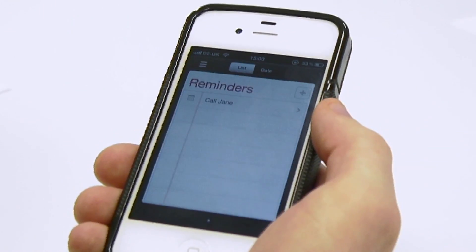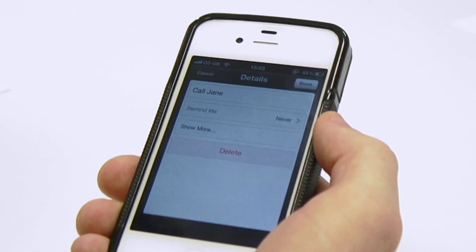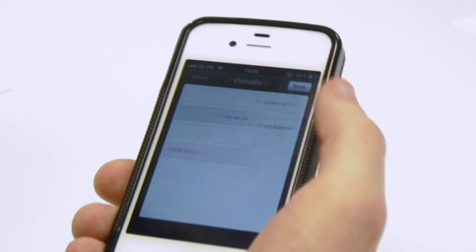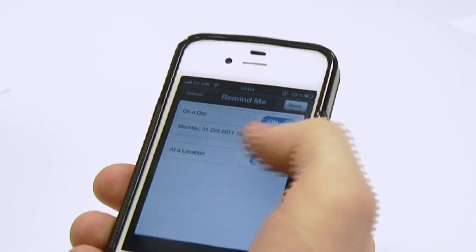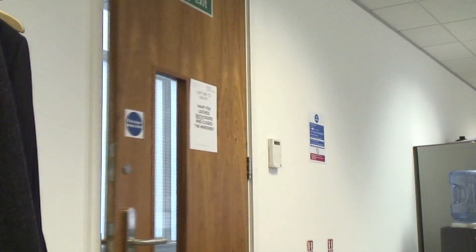The new Reminders feature on iOS 5 is quite handy — you can create to-do lists with deadlines and alarms. You can even set it to remind you of something when you arrive at a location, and with the new syncing function, reminders work across all your Apple devices.